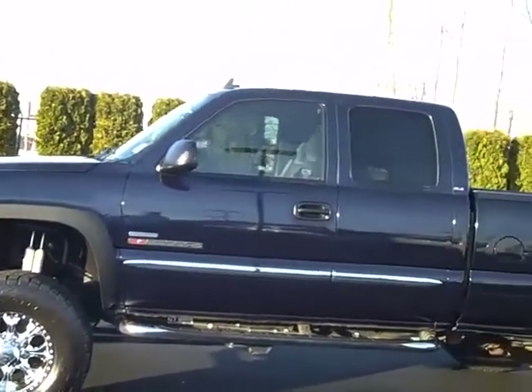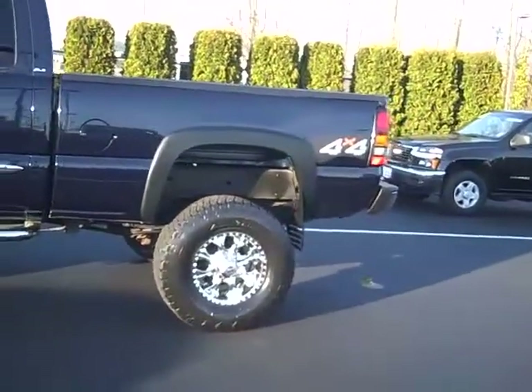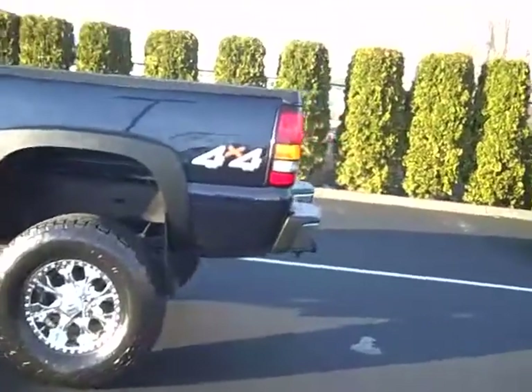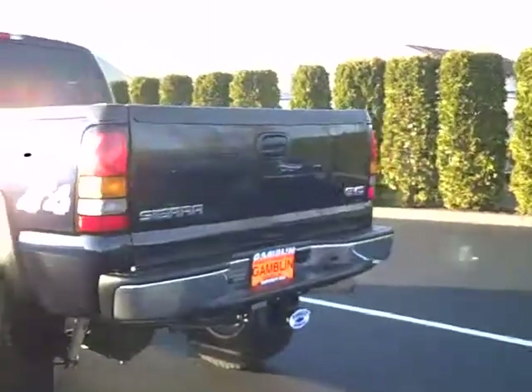Look at that lift, look at those wheels — got the nice Helo wheels and the nice Nitto off-road all-terrain Terra Grappler tires right there. Absolutely a great looking truck, and Argamla Motors, we know trucks — this thing is just a beautiful, beautiful truck.